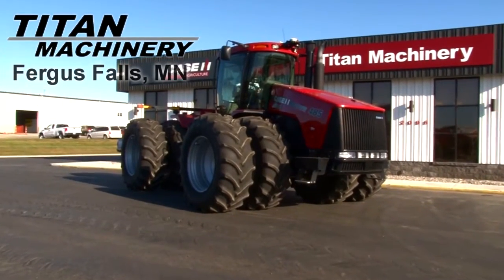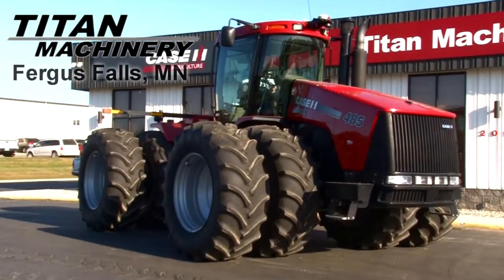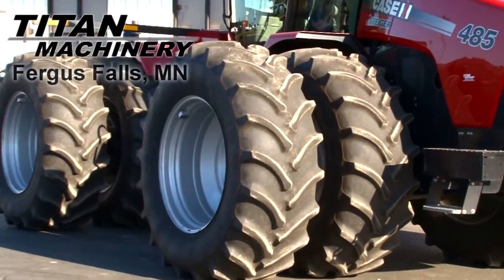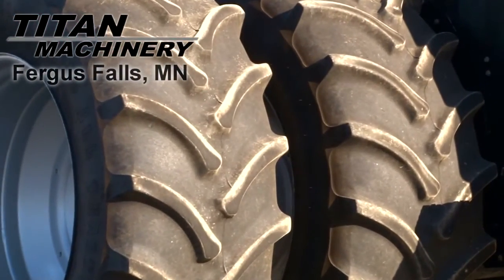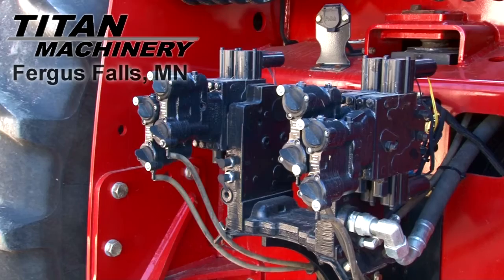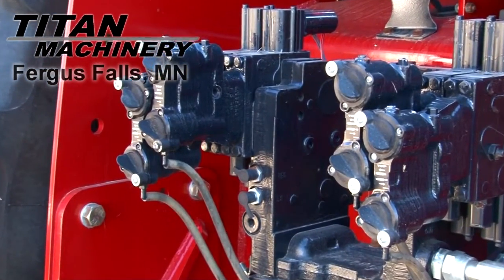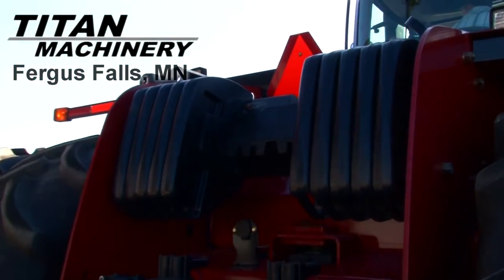Available now at Titan Machinery of Fergus Falls, we have a 2009 Case IH STX485 with 1,196 hours. Front and rear tires are dual 710-70R42s. It has 4 rear remotes. This tractor features 10 rear weights.